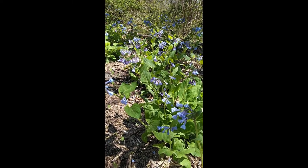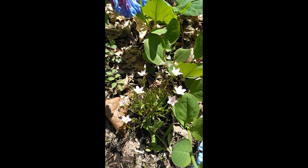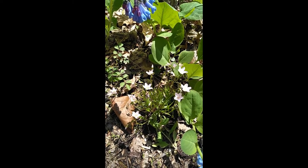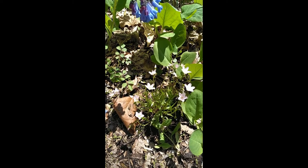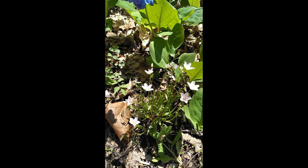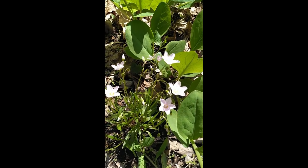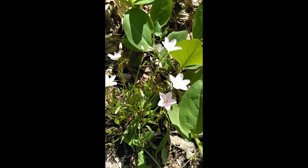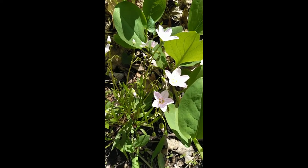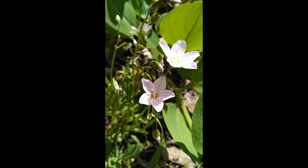Amongst these bluebells, we're going to see some other wildflowers. These are spring beauties, which is one of our native spring flowers. It flowers usually by the end of March, but sometimes all the way through early June, and it sometimes even grows on our lawns. It's a white flower with typically five petals and little thin pink lines down toward the center. Those lines guide bees and other pollinators right down to the pollinating parts in the middle of the flower.